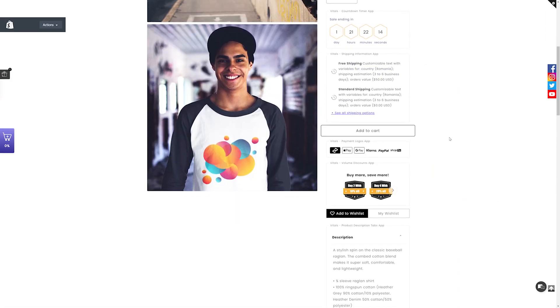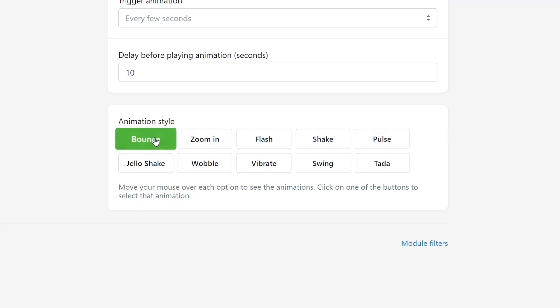Let's check this out on our store. And here you have it — an Add to Cart button that's hard to miss. Depending on your customer profile, you might opt for a more obvious effect, visible every few seconds, or an elegant one, like the flash triggered by hover only. It's entirely up to you. Experiment and see what style best suits your visitors.